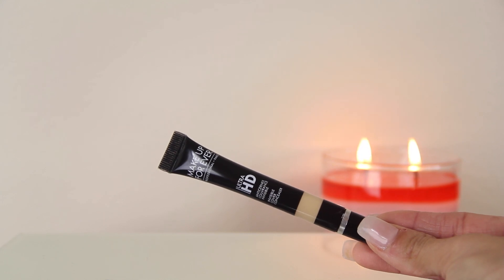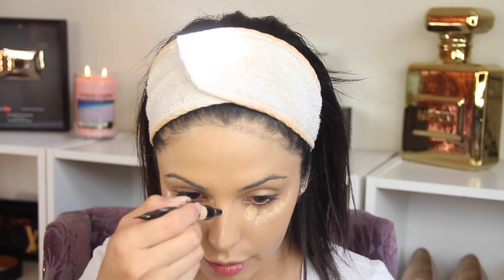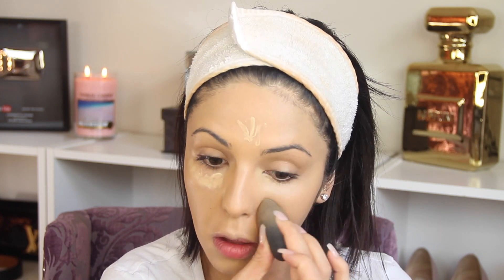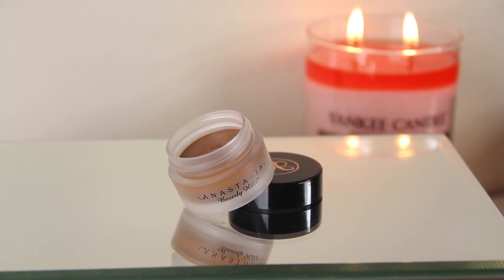I'm gonna continue with the concealer. This is my first time using this concealer from Makeup Forever — I thought it was gonna be a little more creamy, but it's not as creamy as I thought, though it has great coverage. I'm gonna be using it in the areas I want to bring out more and also under my eyes to cover dark circles and look more awake. I'm gonna blend it out with the Beauty Blender — this is my favorite tool. If you don't have a beauty blender, I recommend you get one because it makes blending foundation and concealers so much easier, and it's not very expensive.